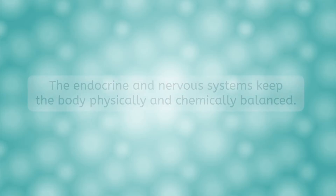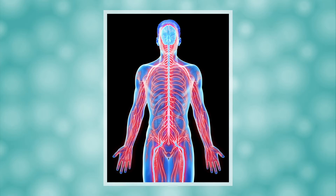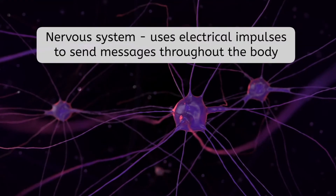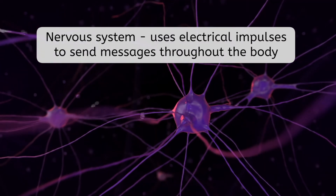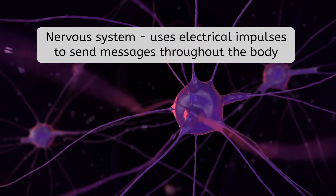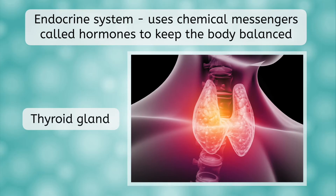The nervous system and endocrine systems are the two main systems that work together to help your body stay balanced, both chemically and physically. The nervous system is like your electrical wiring — it sends messages via electrical impulses between your brain, spinal cord, and the rest of your body. These messages tell your body to move and respond to both internal and external stimuli. The endocrine system is also responsible for sending messages throughout the body, but instead of using electrical impulses, the glands in the endocrine system secrete hormones that keep your body in balance and respond to internal and external stimuli.